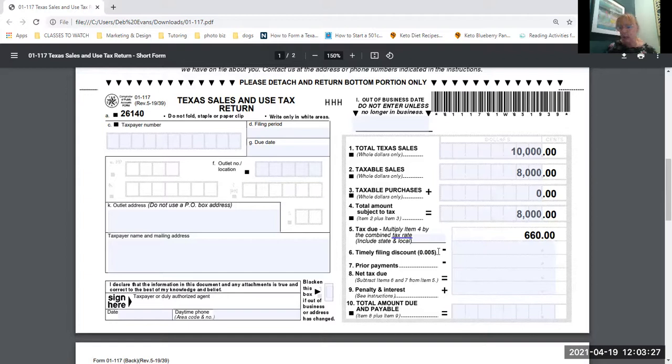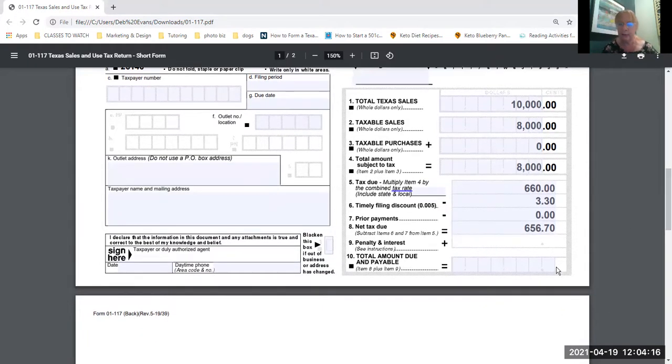The timely filing discount is 0.005%, so $660 × 0.005 = $3.30 discount for paying on time. With no prior payments, the net tax due is $660 minus $3.30, which is $656.70. That's your total amount due for the quarter. If you filed late, instead of getting that discount you'd add a penalty — 1 to 30 days late is 5% — plus interest. So it pays to file on time.